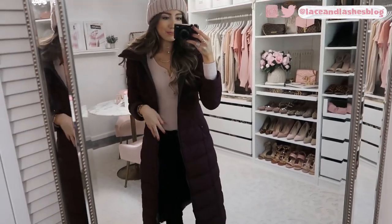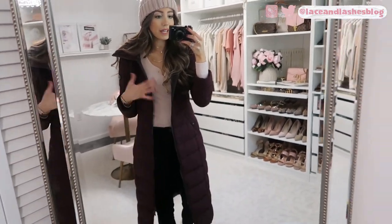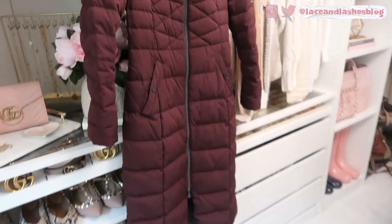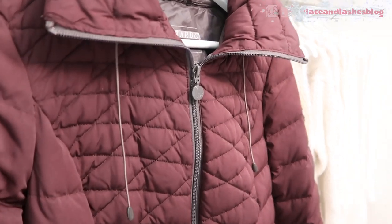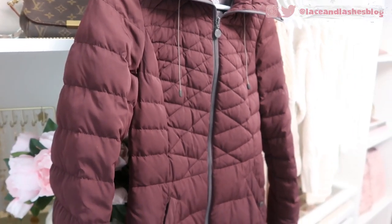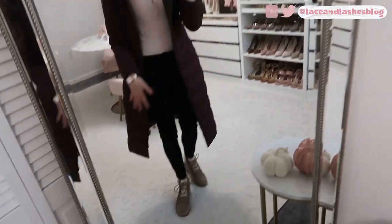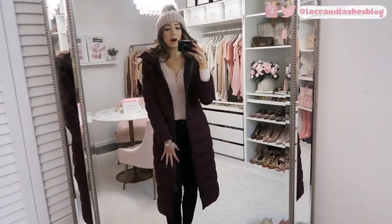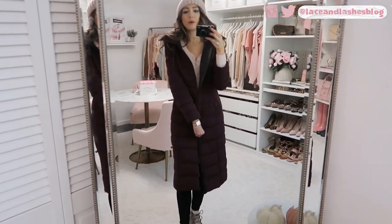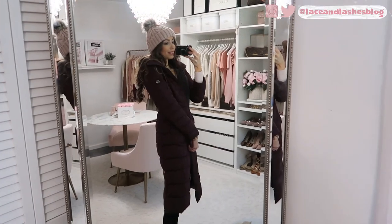It has a very flattering silhouette despite being a maxi puffer. It has a hood with a drawstring to tighten it up, and little zippers in the back that look like pleats — you can unzip them if it's feeling too constricting and you want a little more give. These are great coats for those absolutely freezing cold days; this will keep you nice and warm and super stylish at the same time.